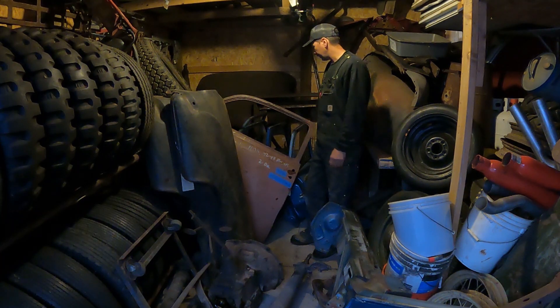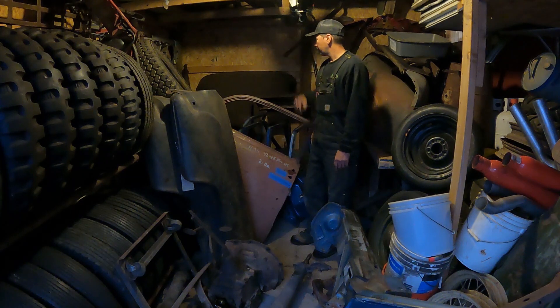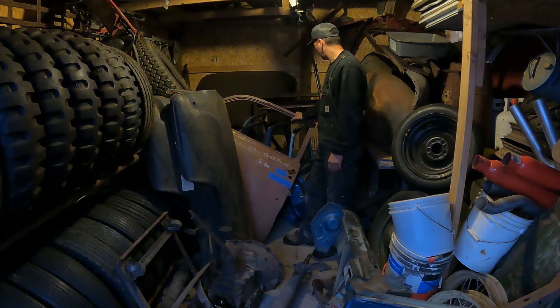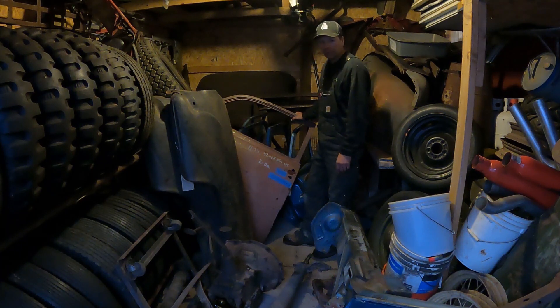When you got too much junk you forget what you got and where it is, and it's like a discovery every day. There's a '37 Ford 60-horsepower rear end over here with wheels and 4.44 gears, out of a '37 60-horsepower car, and a bunch of other miscellaneous nonsense. I'm going to haul this crap out, get it in the pole barn, and I'll show you how I'm going to pick it up and put it up in the lift.